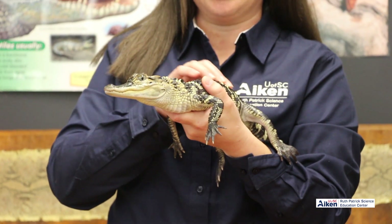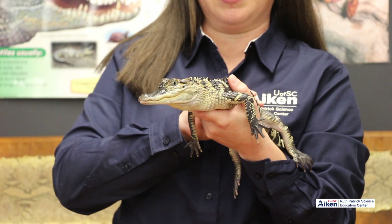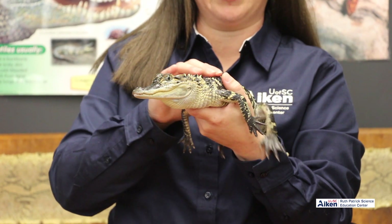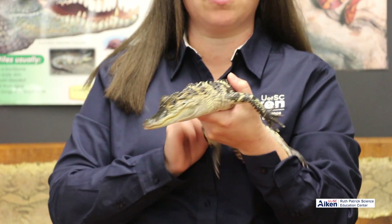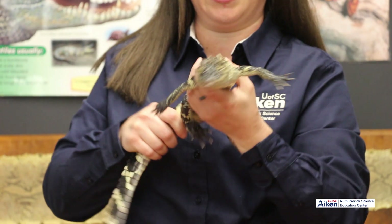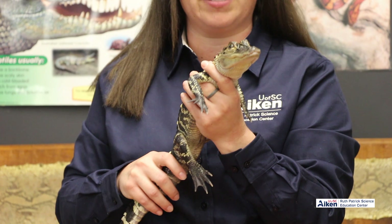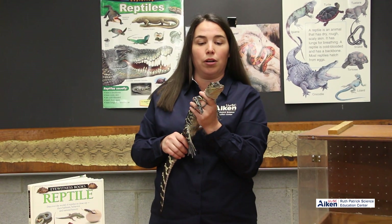That's the sound a baby alligator makes when calling its mom. Up to about two years old, the mom will actually take care of and protect her babies. So if you ever see a baby alligator, they look easy to handle because they're so small — but you have to remember that mom is not far away. If they make that sound, chances are mom will come running to protect them.